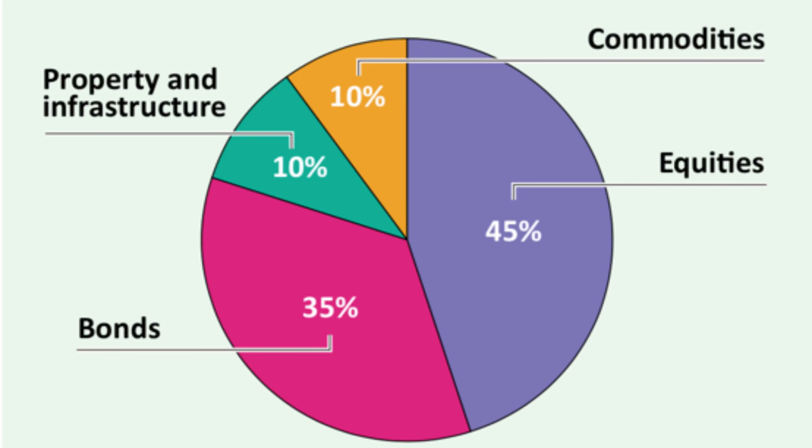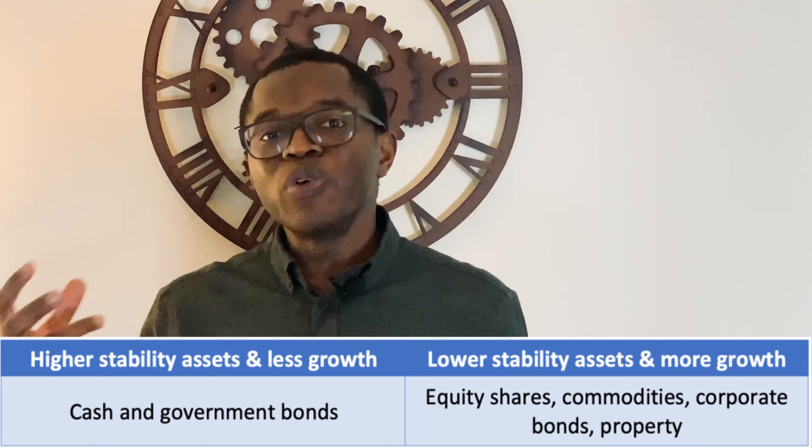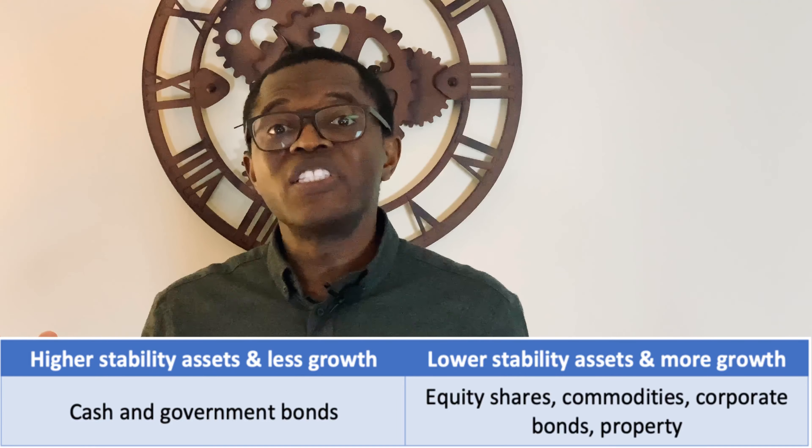Now we're clear on our objectives, risk appetite and timelines, let's go straight into asset allocation. This involves deciding what proportion of each asset class — such as equity shares, bonds, commodities or cash — will be represented in our portfolio. One way of thinking about this is to divide assets into two categories: stability or growth. Adding more stability usually means accepting lower growth, so asset allocation comes down to personal preferences and how much risk you're willing to take. Cash and government bonds provide more stability, whilst equity shares and corporate bonds offer less stability but more growth.